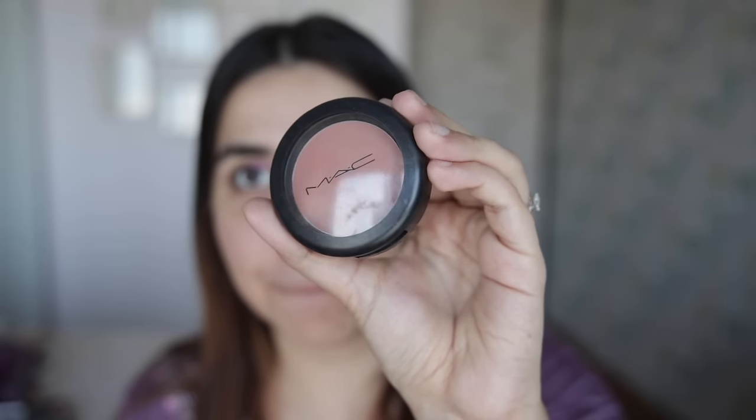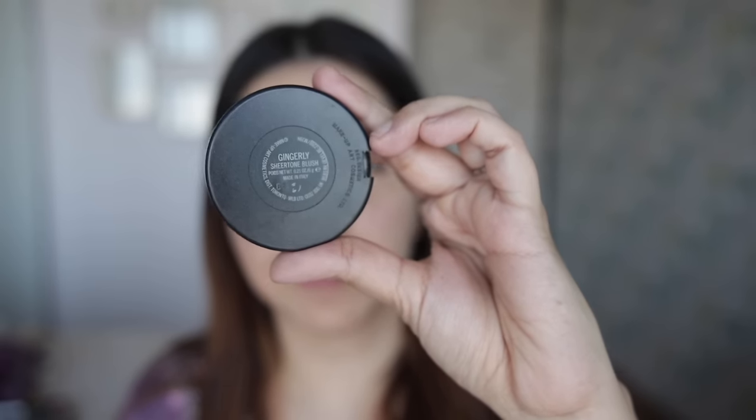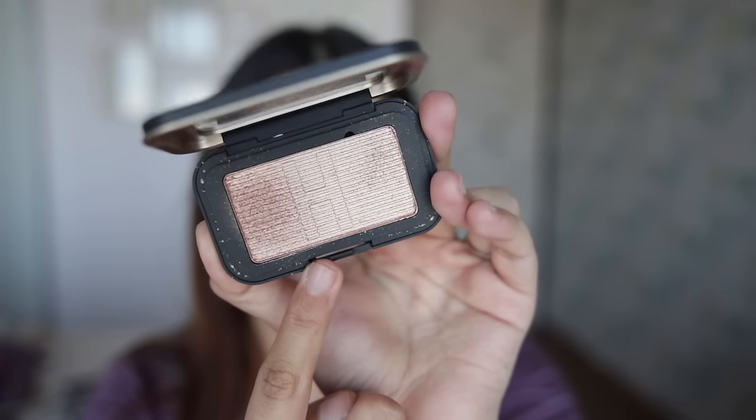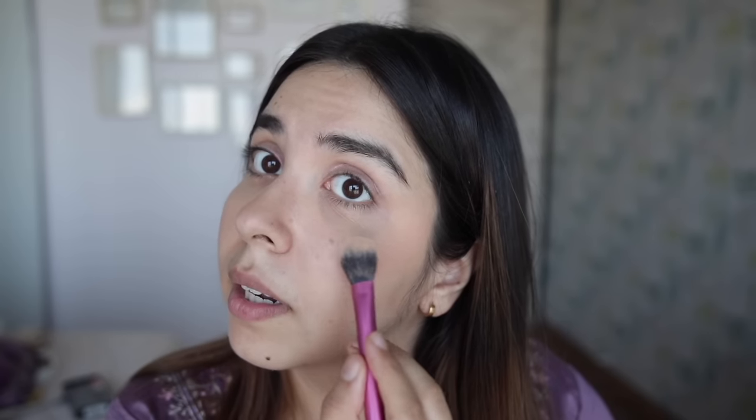Now blush — it's a favourite. MAC Gingerly. Oh my god, this is just too good. I don't have a brush so I just apply it like this. I don't apply it in front of the nose. I'm showing it a little bit because I've used this so much. This glitter is a little bit chunky but amazing.